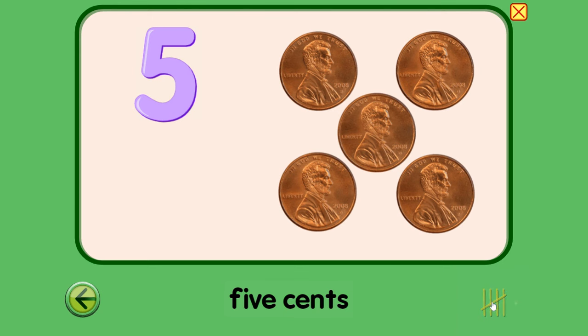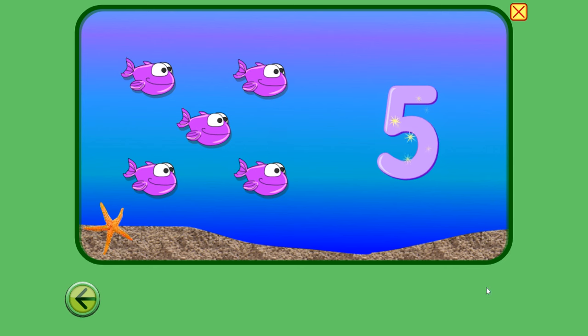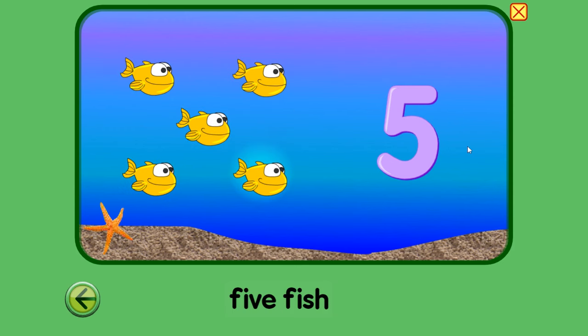Five. Five fish. One, two, three, four, five. Five. Five fish. One, two, three, four, five. Fishy.